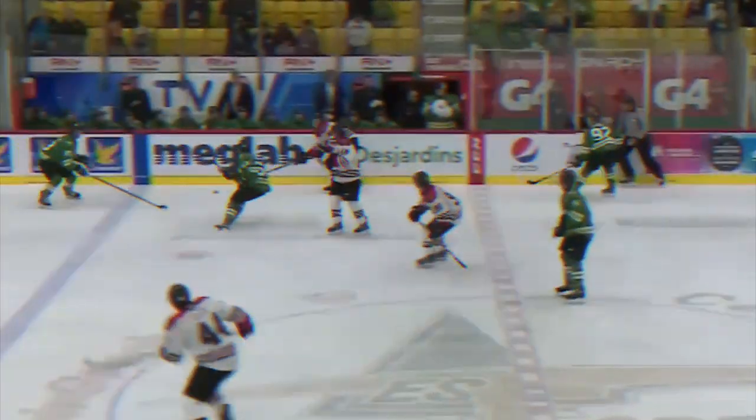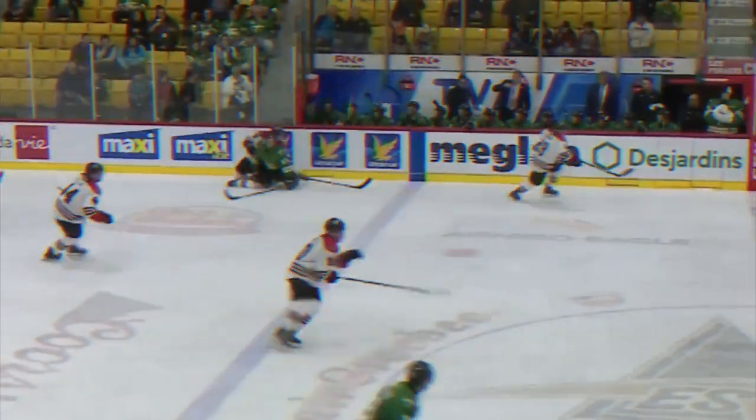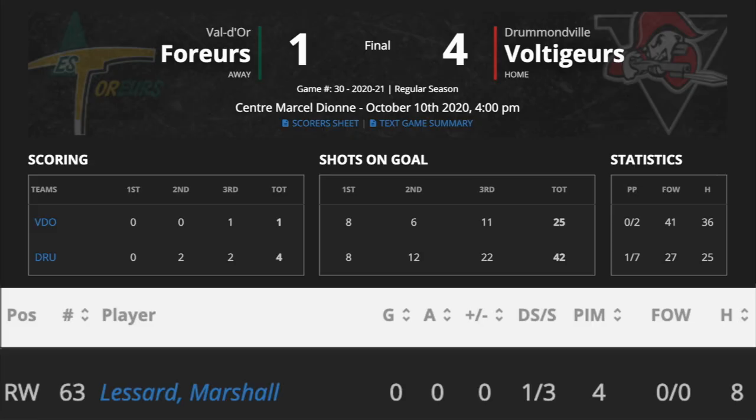Hello everyone, I'm Andy Lou from NHL Draft Central, and today we'll take a quick look at my notes on 2021 NHL Draft eligible Marshall Lessard. In a 4-1 defeat against Drummondville, the 5'10 right winger finished the game with 0 points, a plus-minus of 0, and 8 hits.